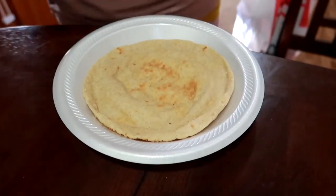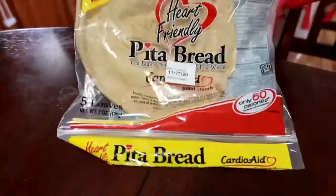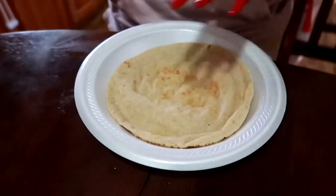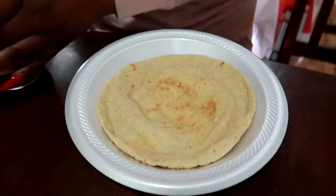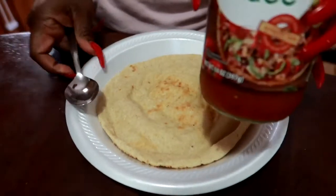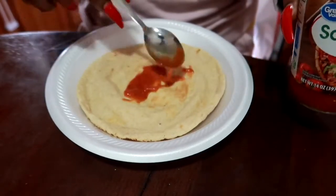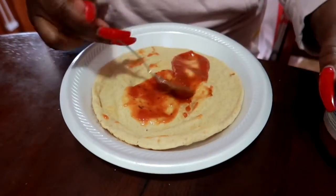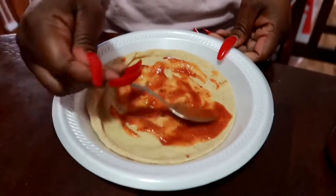We're going to start off with pita bread — this pita bread is six net carbs and it's really, really good. I got this recipe from Danny J TV here on YouTube — you guys should definitely watch her if you're not already. I take some pita bread and add three tablespoons of pizza sauce, and I just spread that all over.